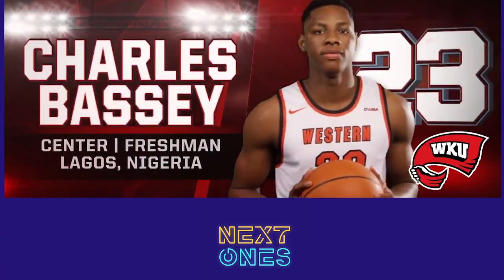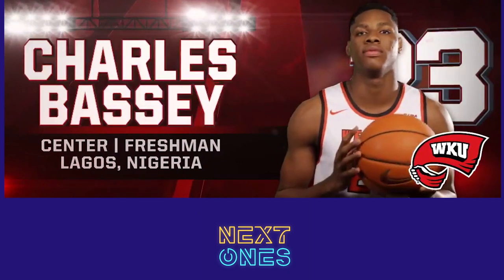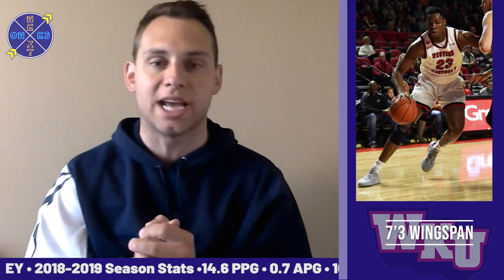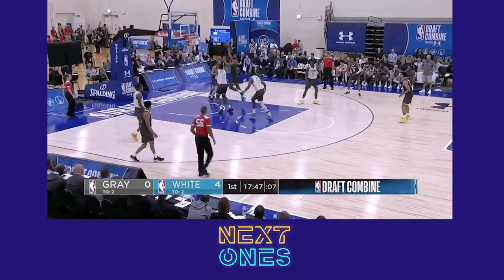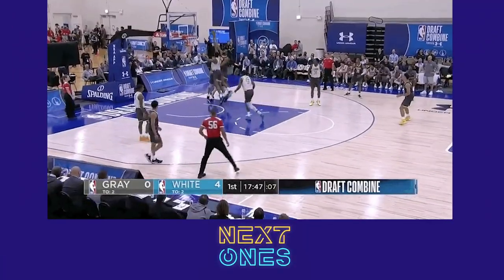When you take a look at Bassey's game on an in-depth level, there's a lot to like. He's got a lengthy frame with a long wingspan at 7'3", and he projects nicely as a rim protector and high-level rebounder on both ends of the floor at the next level. In the low post he's not afraid to get physical.